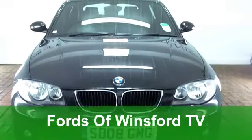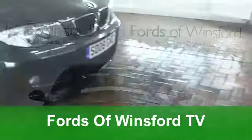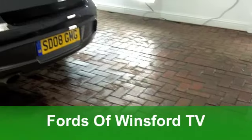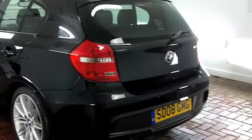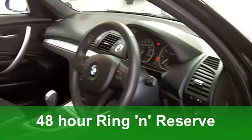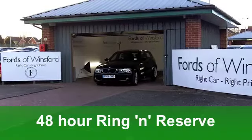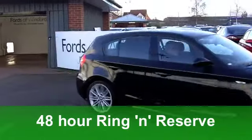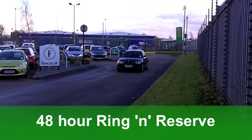The BMW 1 Series is really desirable and it's a real driver's car. This 118i comes from 2008 and it has that all-important M Sport specification. You've got an automatic gearbox making it nice and easy to drive, and this one has just around 18,000 miles on the clock, which is hardly anything for its year.